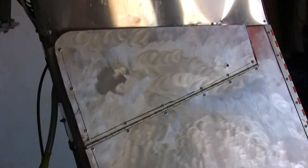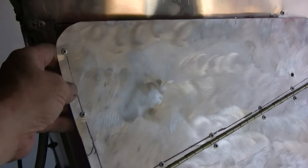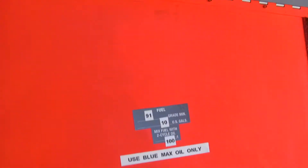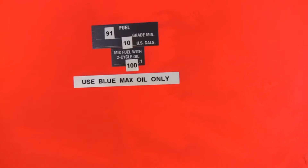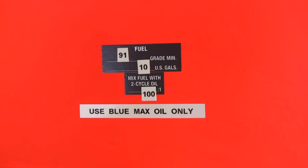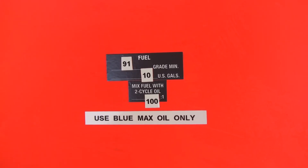I wanted to make sure that when I was refueling this aircraft, or anybody who may subsequently own it refueled it, that they knew what type of fuel and what type of oil to use. So on the inside of the fueling door I went ahead and put these stickers in there, and I painted it kind of a bright international orange so it was quite a contrast.